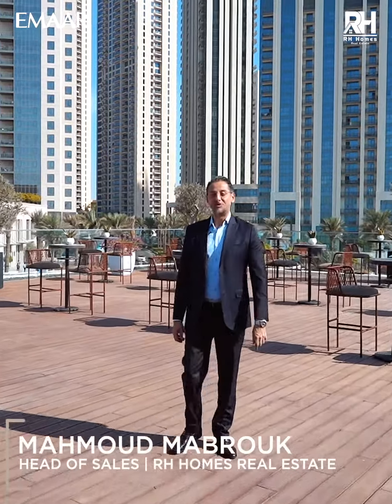Hello everyone, my name is Mahmoud Mabrouk. I'm here to present to you the full integrated community which we call the Upgraded Downtown.